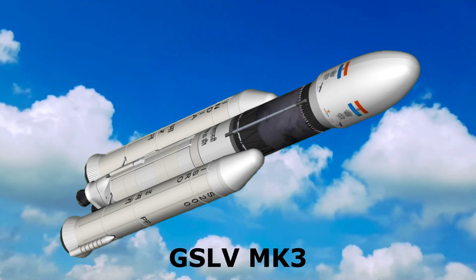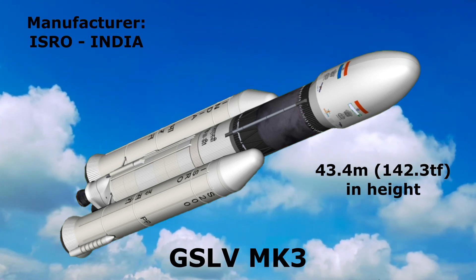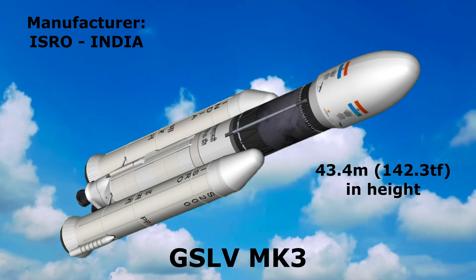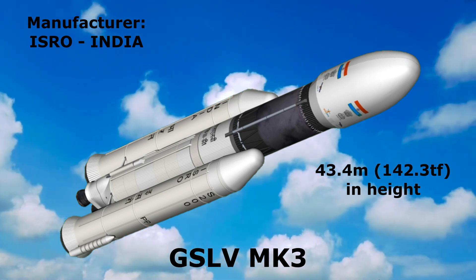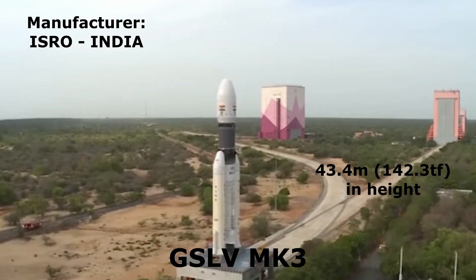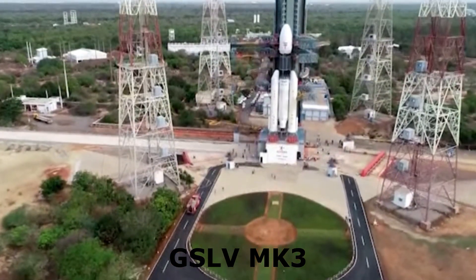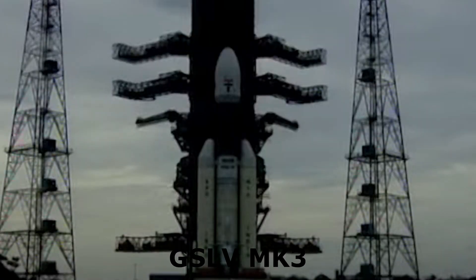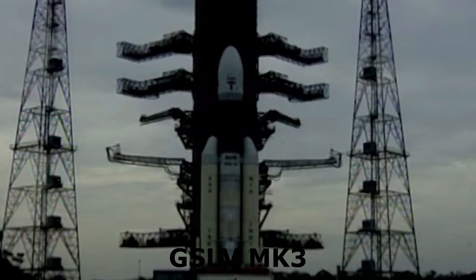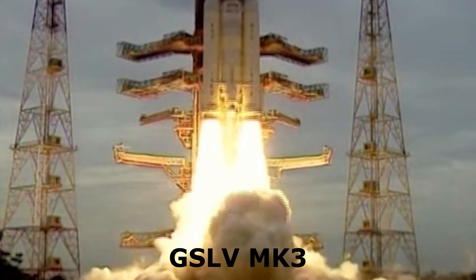GSLV Mark III: 43.4 meters in height, manufactured by the Indian Space Research Organization (ISRO), India.